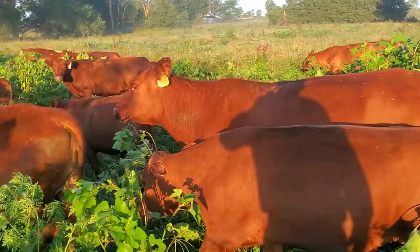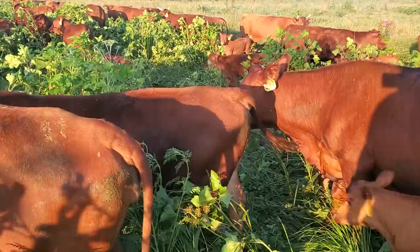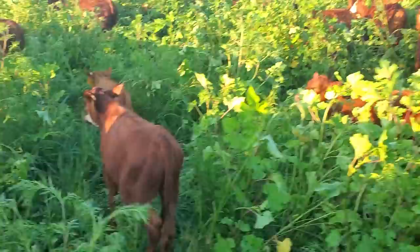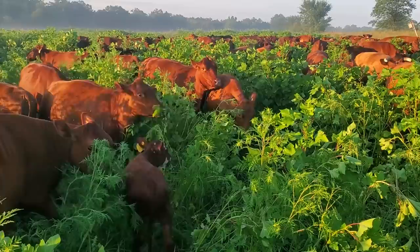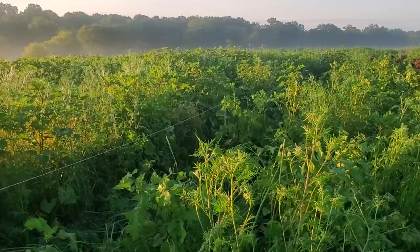These cows are like, 'you've got to give us something better than this.' I'm sure there are some cows somewhere who would think they're in the garden of Eden. These cows are used to something a little different. Part of it is they can't see each other very well. They sure can't see their calves — that's why they're balling for their calves.